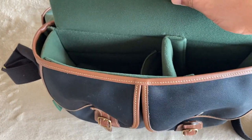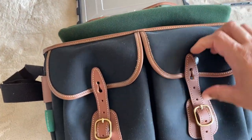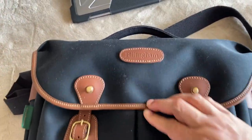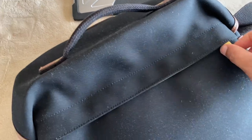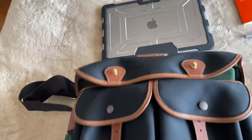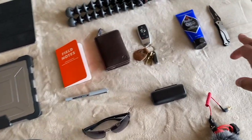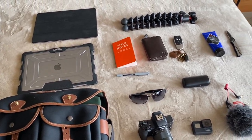Coming to the bag — this is the Billingham Hadley. It's a camera bag but you can also fit your laptop and a lot of other things since I don't carry too much camera equipment. It has two front pockets — you can see my whole hand fits in there. The important thing is it's totally waterproof, and there's a zip at the back for documents or a wallet. It's a small sling-style camera bag. The knife may not always be with me, but everything else — including my phone — is part of my EDC.